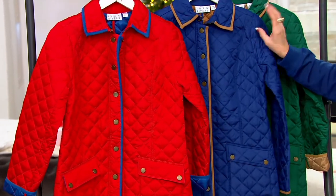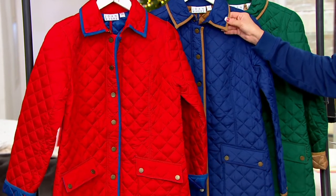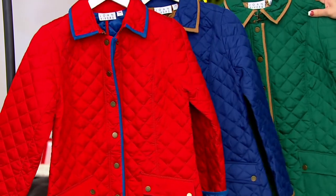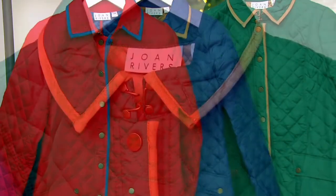This blue, trimmed with kind of like that oat color, that khaki color. And then this evergreen, same deal. These are a last chance.